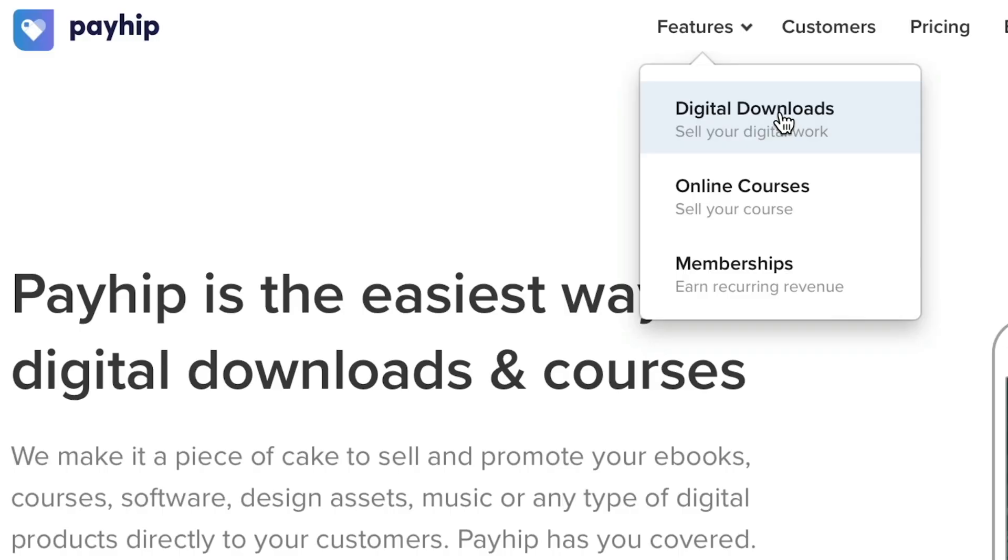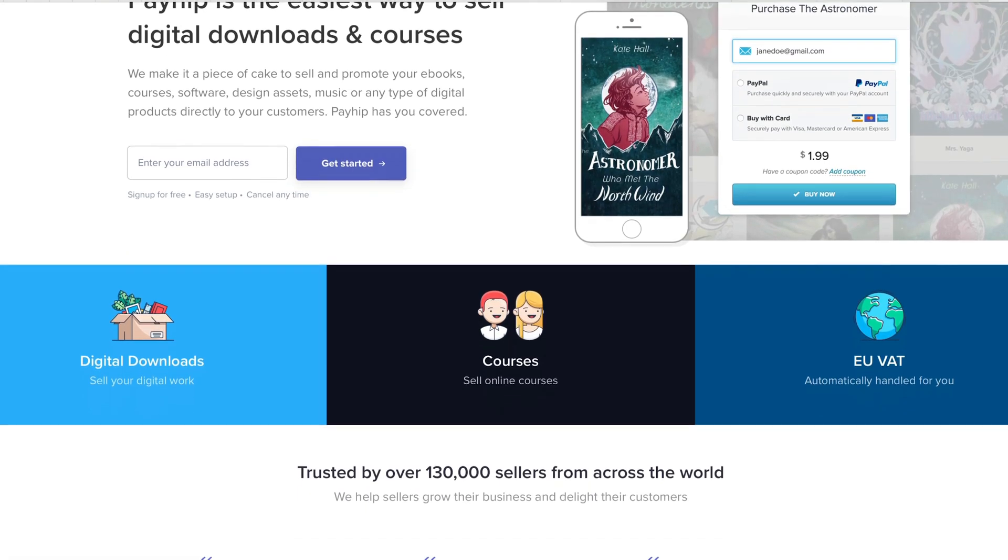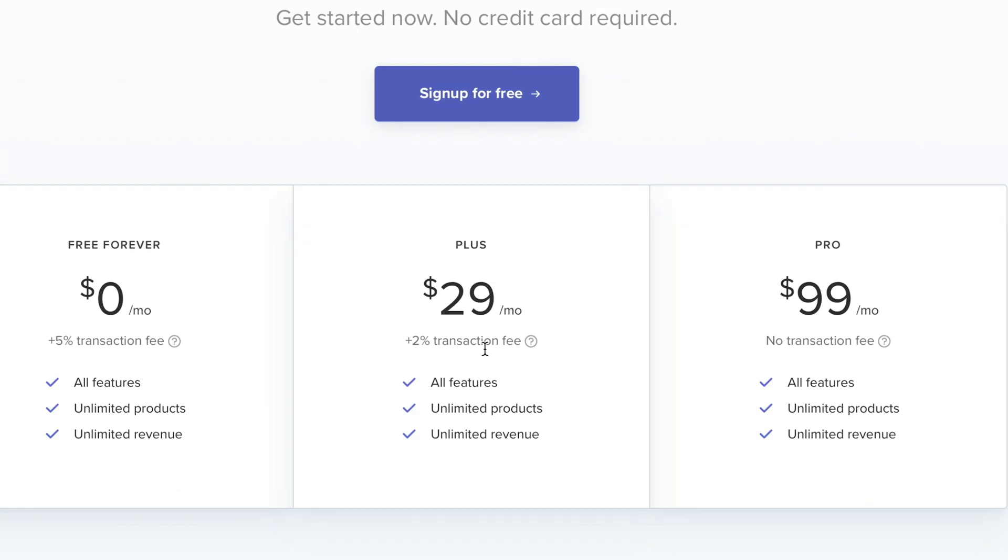Now this next one's really useful — I use it all the time. Say you've got some kind of digital product or a course, or you want to have some kind of membership scheme for your clients, but you don't want to pay a monthly membership fee because you're not making money. Payhip.com makes it super easy. They've got membership plans, but they've also got a free one that only takes a small percentage off each sale, which can be really good when you're just starting out.